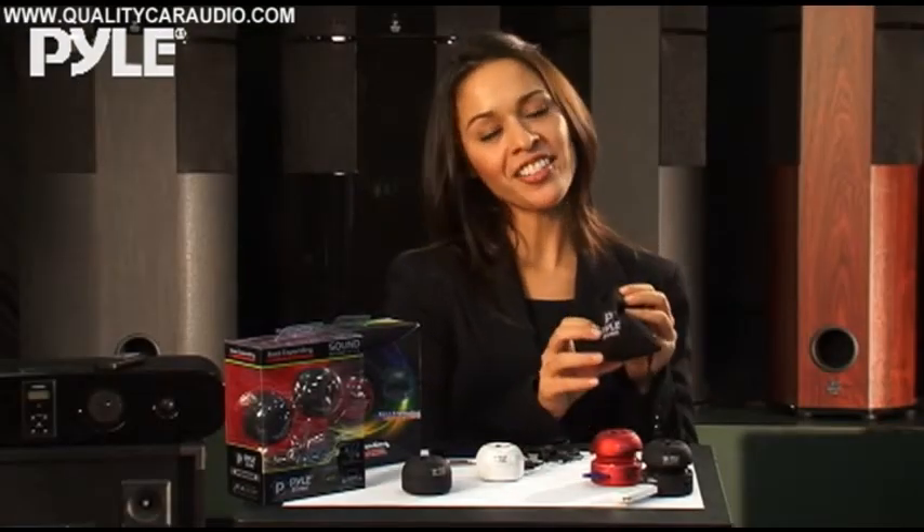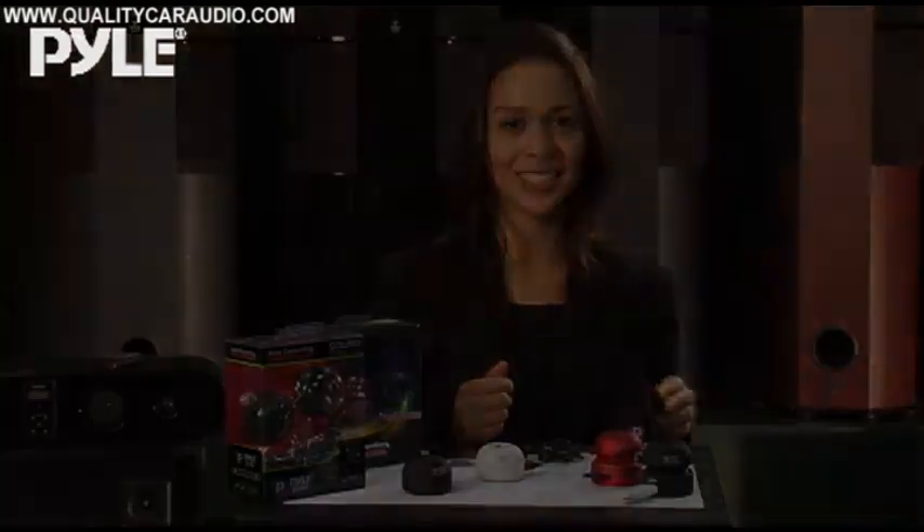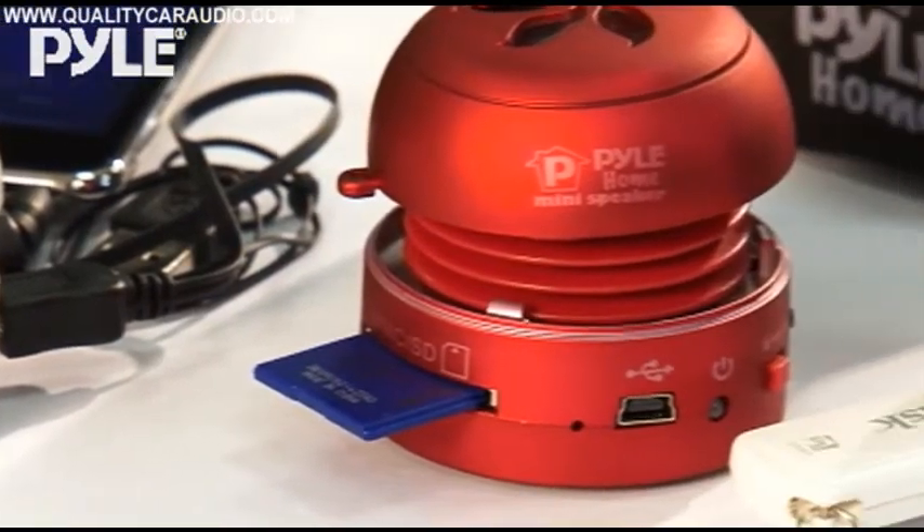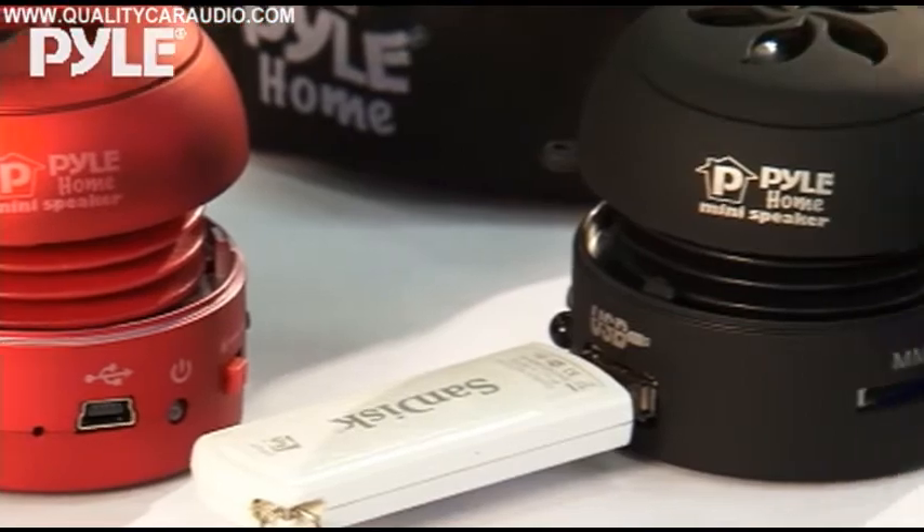They also come with a neat carrying case so you can throw these speakers in your bag and take them to the next party. These speakers come in black, white and red. Mix and match your favorite colors for the ultimate sound system.